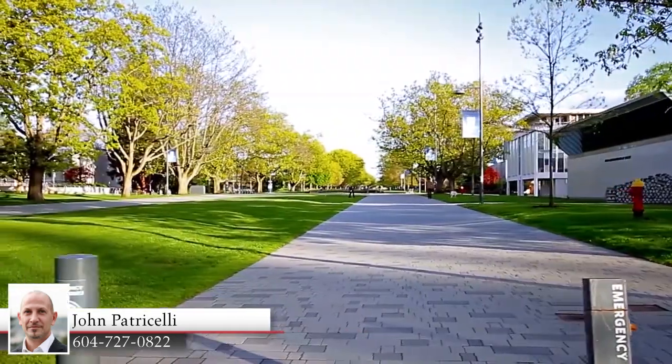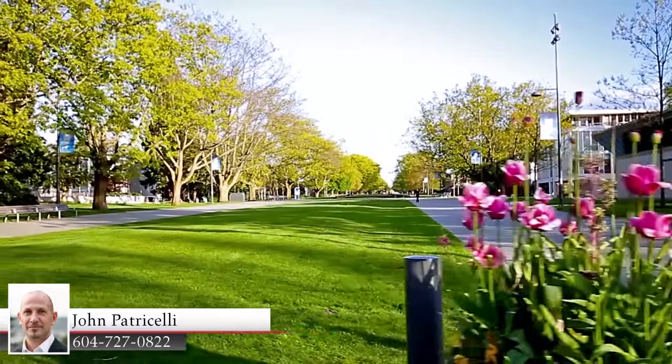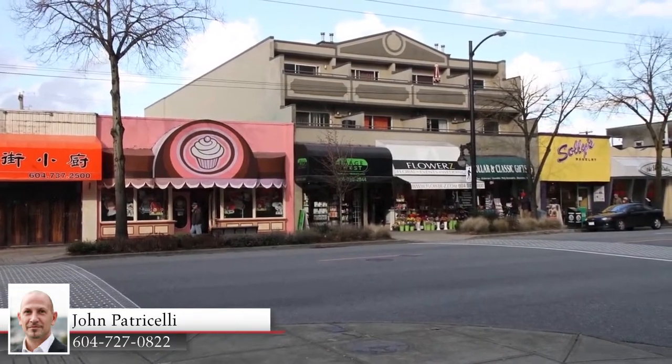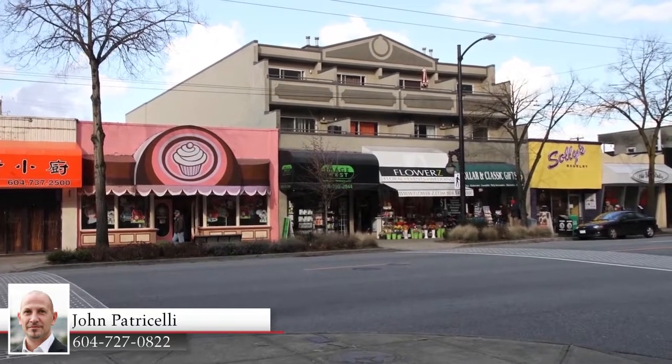Located in a catchment for Kitsilano Secondary and Henry Hudson Elementary, this home is surrounded by some of the best shopping and restaurants in the city, along both West 4th and West Broadway.